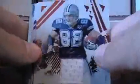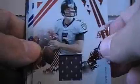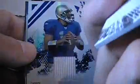Here is the box they sent. And here's what's in it. You can see they sent a pile of cards. You've got a Jason Witten Game News jersey, number to 299. There's a Joe Flacco, number to 190. Here's a Dante Culpepper, number to 100.